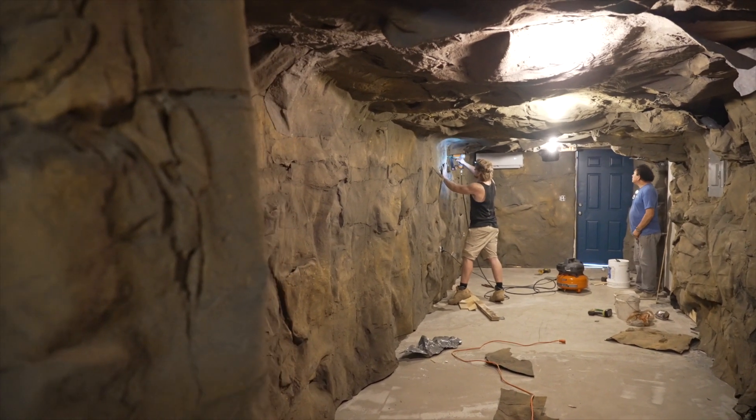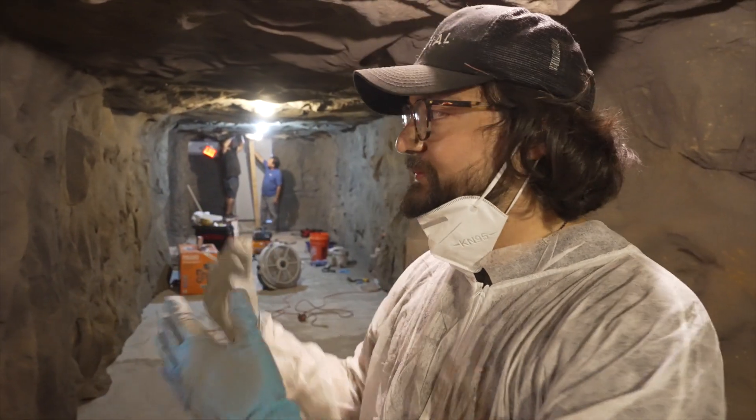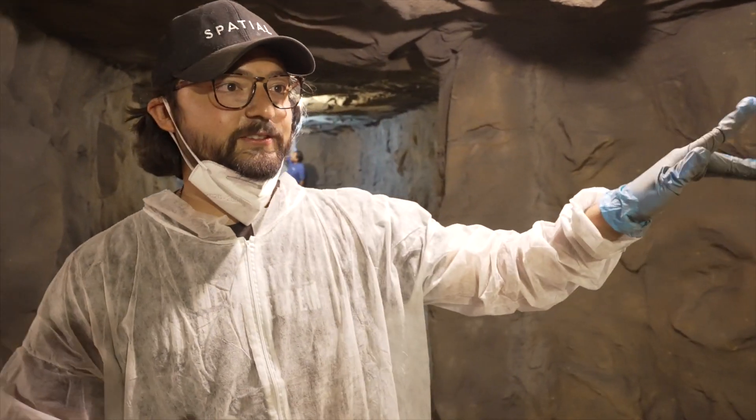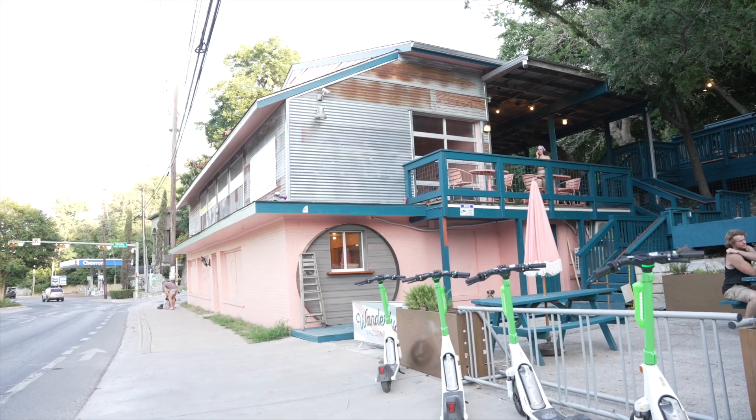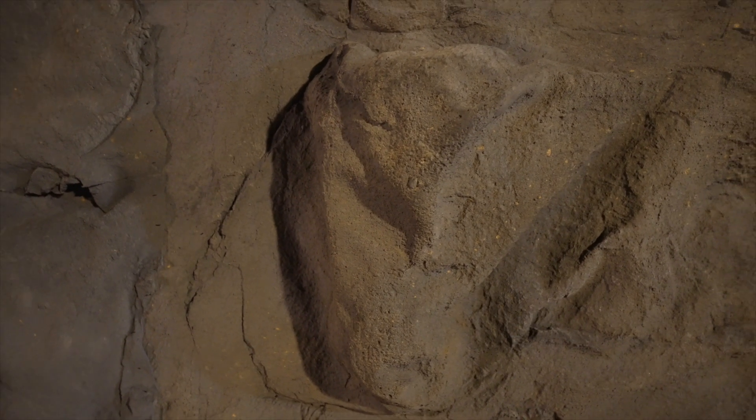What you see here is an old building built in the 1930s, once again on the Barton Springs Hill. If you guys know anything about Texas, especially Central Texas, we have a lot of cavern systems. So while we can't really get into a cavern, we do bring and are excited about offering this cave experience.